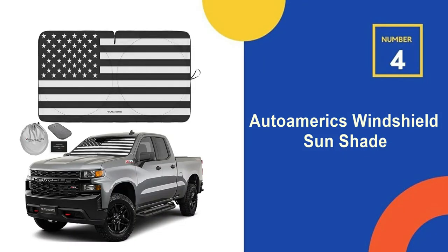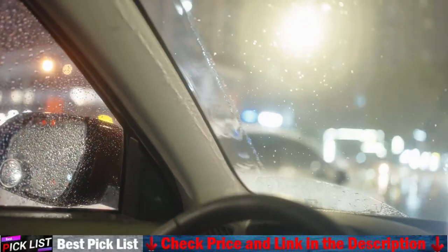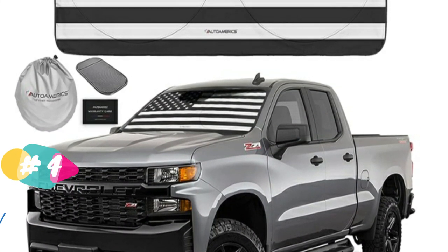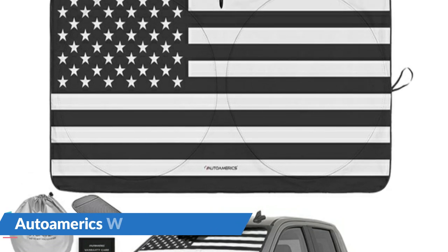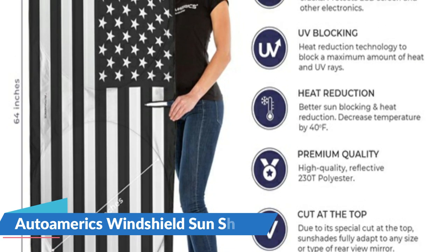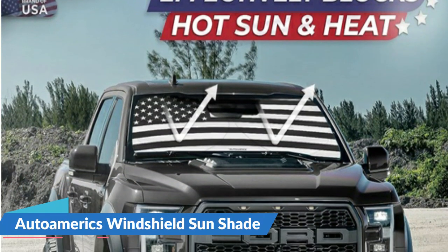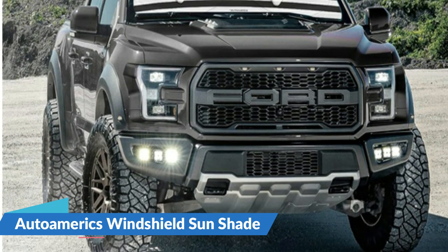Our 4th recommendation is the Auto Amerix Windshield Sunshade. This truck sunshade is specifically designed to fit various models, ensuring a perfect fit and maximum coverage. Experience superior sun protection with this sunshade for windshields. With an exclusive design, the car sunshade fully adapts to any rear-view mirror size or type, thanks to its specially cut top. Auto Amerix introduces the perfect windshield sunshade for trucks, providing optimal sun protection with an innovative design that effectively blocks harmful UV rays and reduces heat buildup. It features a high-quality design to effectively block sun rays and maintain a cooler interior, making it the ideal automotive accessory for sun protection during hot summer days.